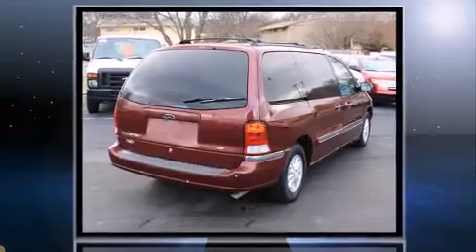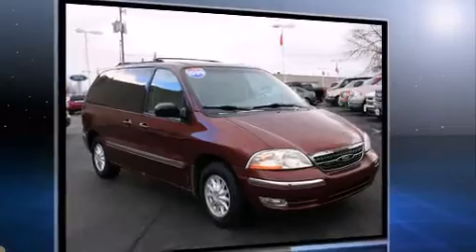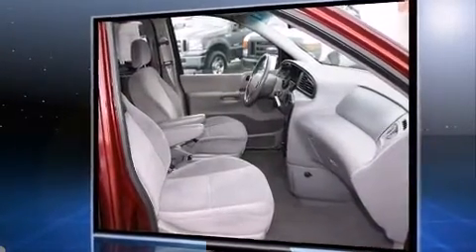All of the following features are included: power door mirrors and heated door mirrors, remote keyless entry, a roof rack, rear wipers, and power windows.